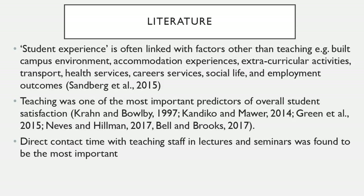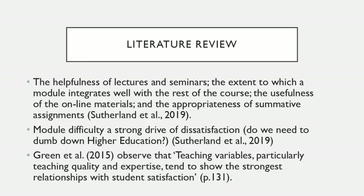When I looked at the literature on student satisfaction in general, there's a slight disconnect between those who think what's important is factors other than teaching — the accommodation, extracurricular activities, social life — and a lot of other analysts who thought that teaching is actually the most important factor for student satisfaction, especially the kind of contact between teachers and students. Sutherland pointed out that if we're just looking at satisfaction, we may have to dumb down higher education, because module difficulty can make students dissatisfied.